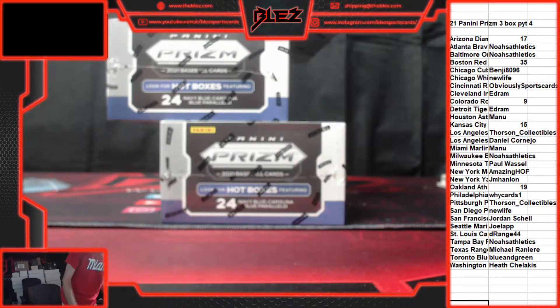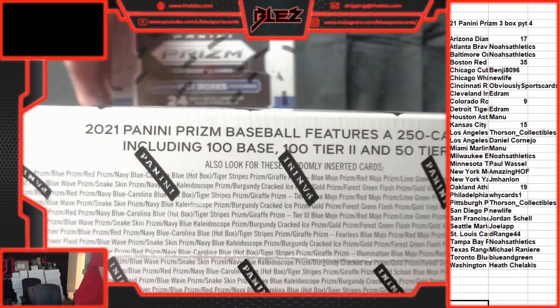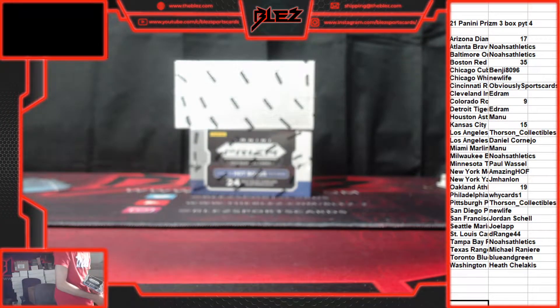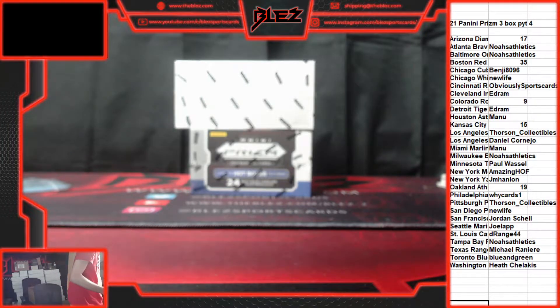What's up everyone! This is Prism — Prism, Prism on BLEZ 2. It's release day and I like what I'm seeing. I like what I'm seeing out of Prism.